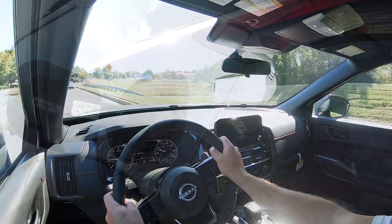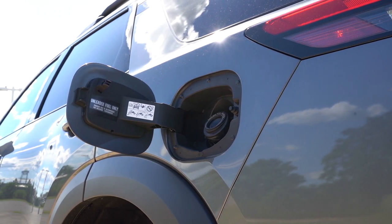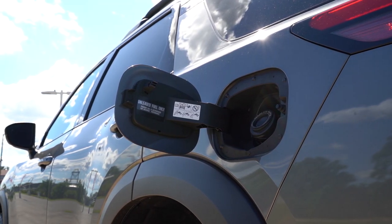MPG numbers come in at 20 city / 27 highway for front-wheel drive, 20 city / 25 highway for all-wheel drive, and 20 city / 23 highway for the Rock Creek.